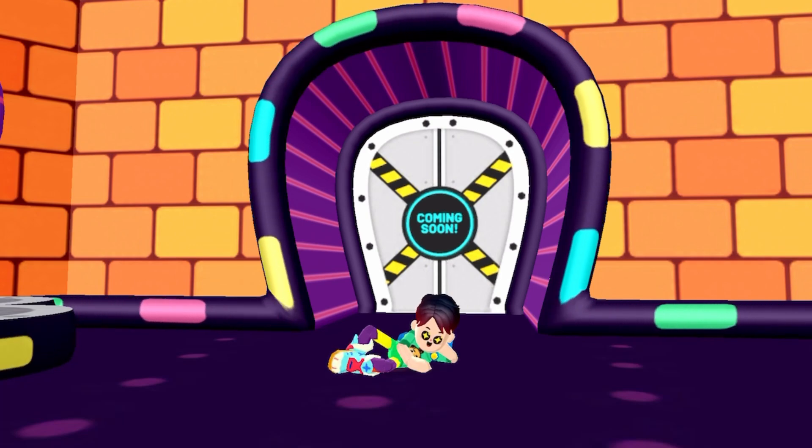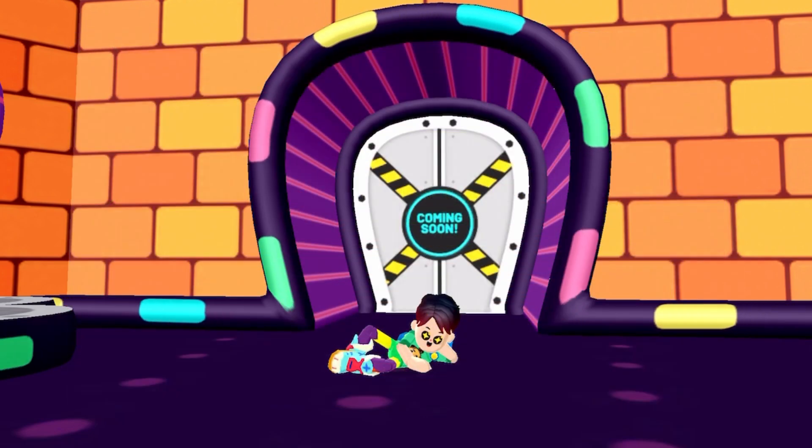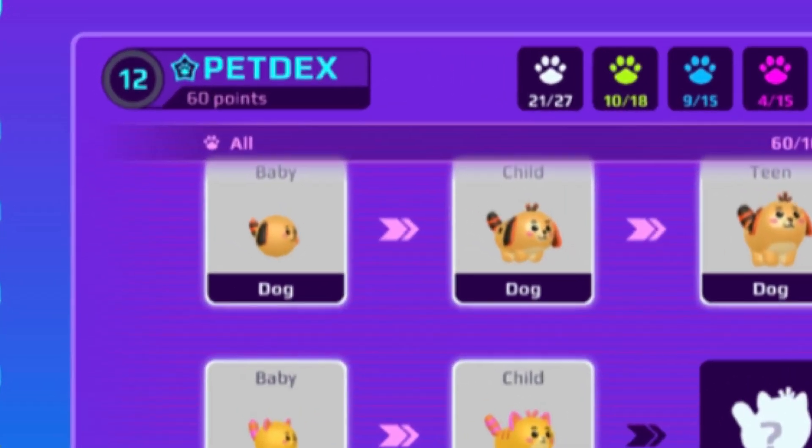There will even be a pet index in the next PKXD update — you will be able to see your pet's evolutions and earn some points.